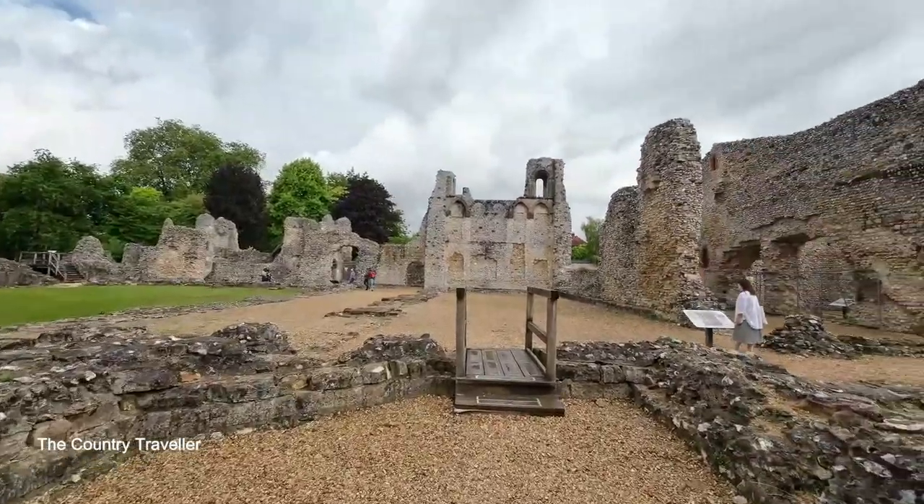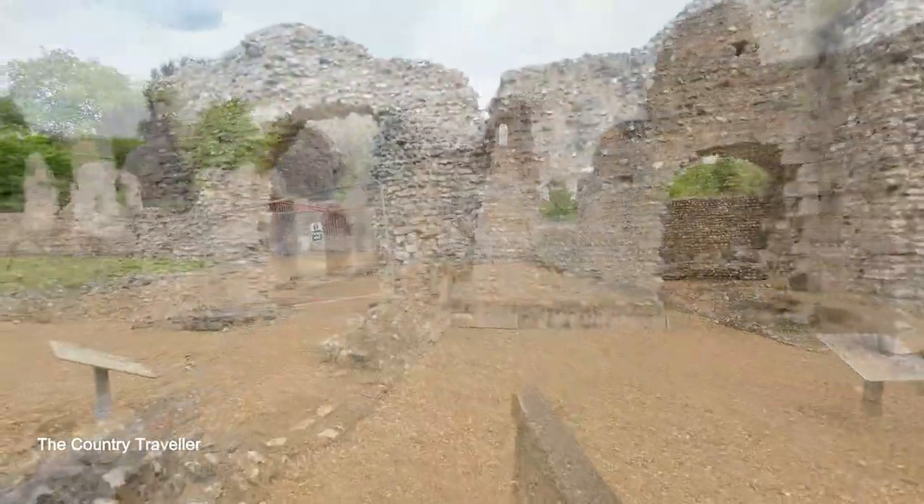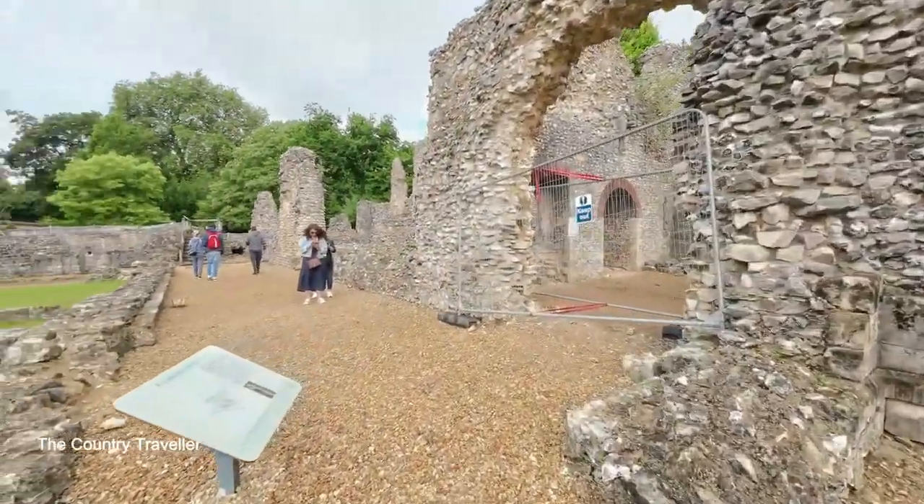This palace was the home of the Bishops of Winchester until the English Civil War, when the building was destroyed by the Roundheads in 1646.